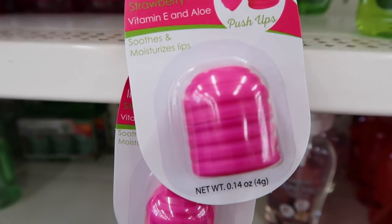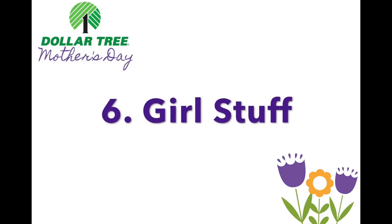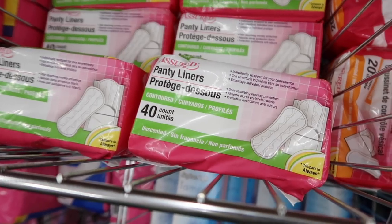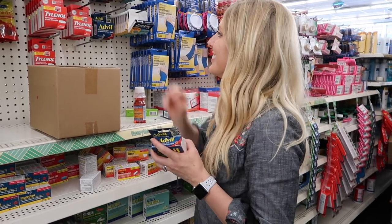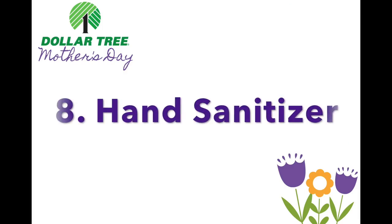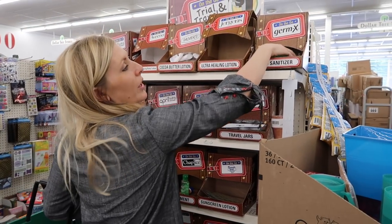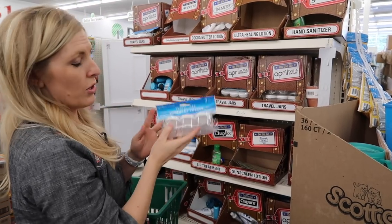Number six: girl stuff. We're just going to call it girl stuff because we've all been in a situation where we need it. Number seven: medicine. I love to keep little bottles of Advil and Tylenol, and at the Dollar Tree they come in little bottles — the good thing is you can refill those. Number eight: hand sanitizer. Being a mom of four, I know how important hand sanitizer is, especially in public restrooms when they don't have any soap.